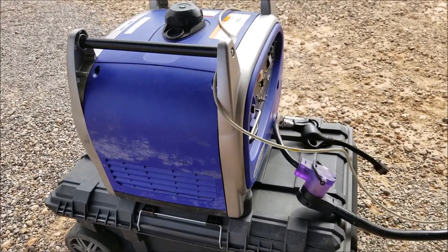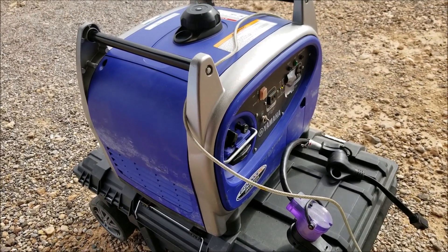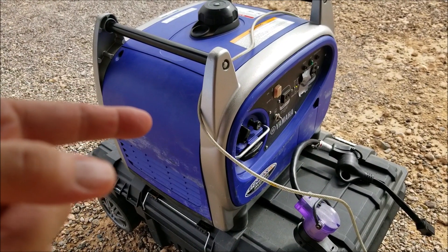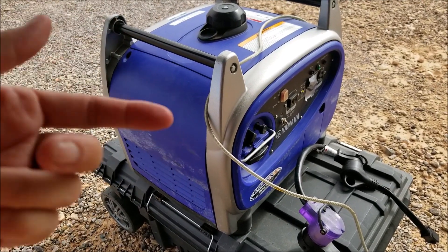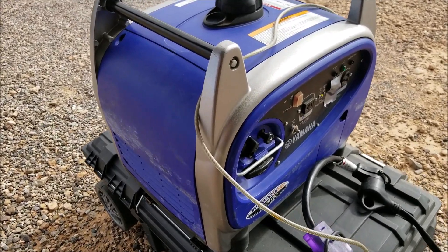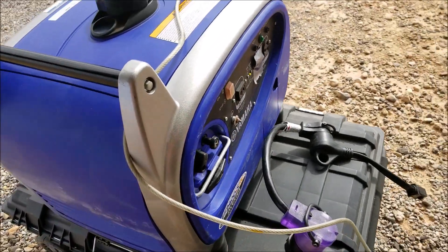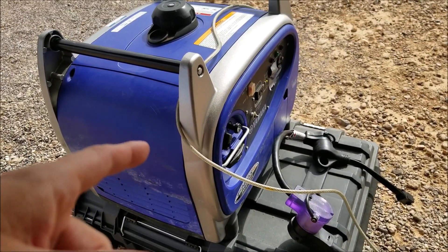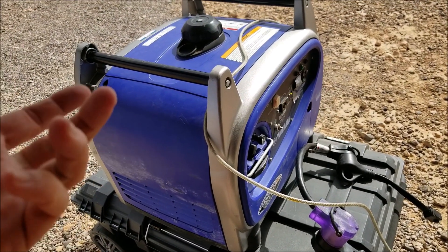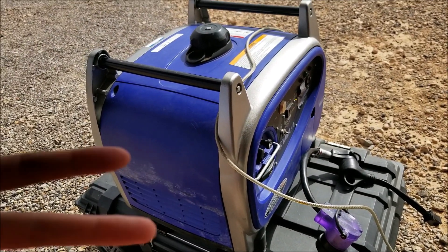Another great addition for full-time — or part-time, actually — is obviously a generator. I would highly recommend an inverter generator because it's a lot quieter, not only for you as you're enjoying TV or being outside, but also for your neighbors. What we have is the 2400 Yamaha. We use this when it's cloudy out or if it's raining. We do have three solar panels on the top, so we use this just as a backup.